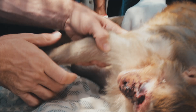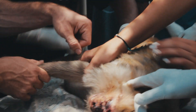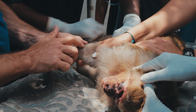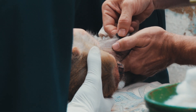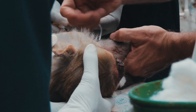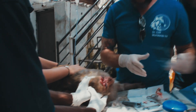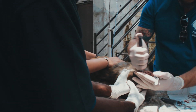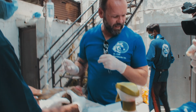We had trouble getting in an IV line but got that in alright and gave him some fluids under the skin as well. We sutured up the laceration — the stitches are not exposed, they're all hidden under the skin so he can't pick at them.